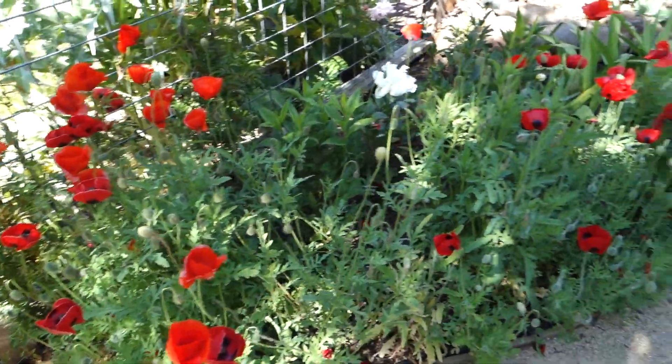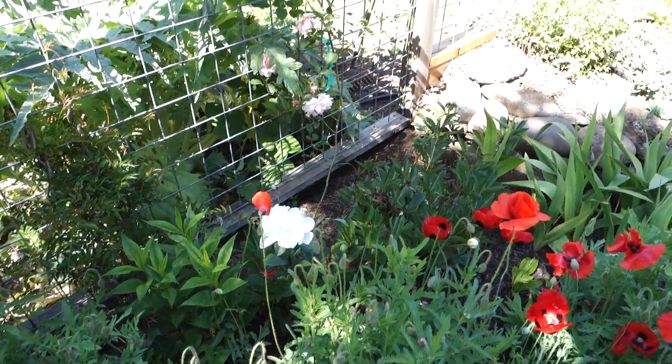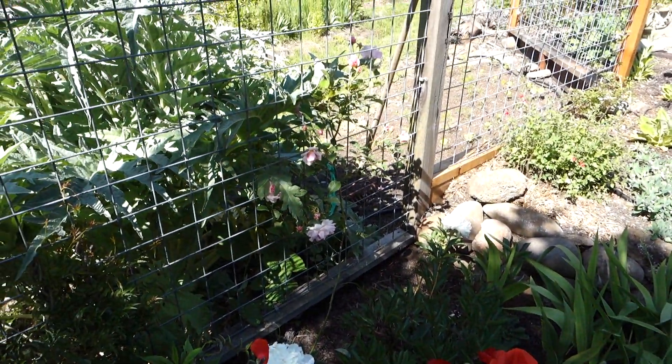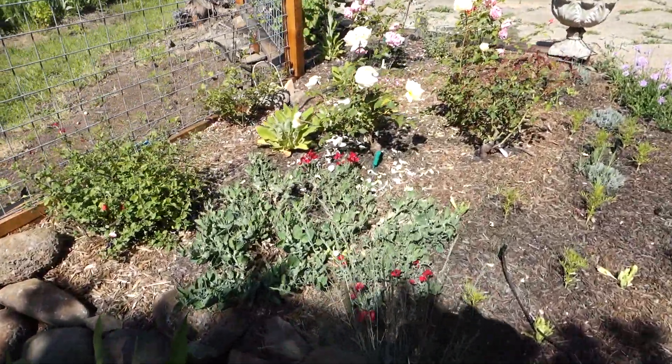These ladybird poppies are really just doing splendidly. White peonies, pink Felicia rose, climbing rose. Dwarf sweet peas.